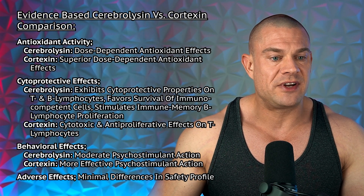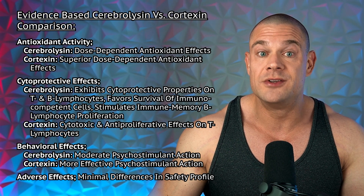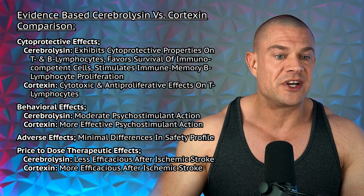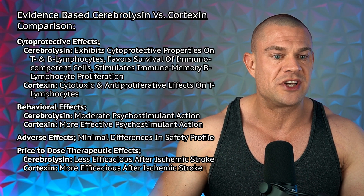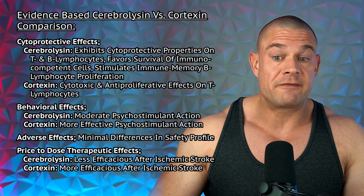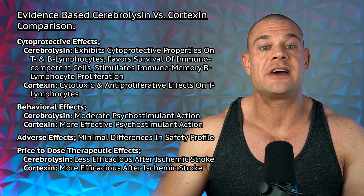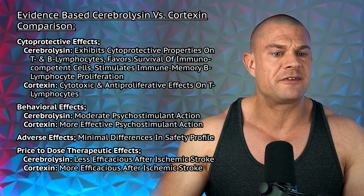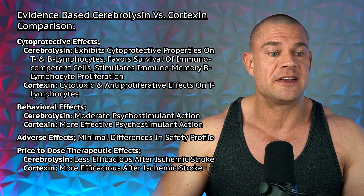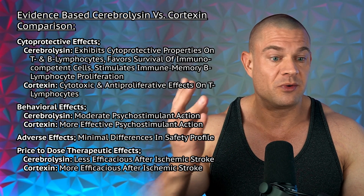Regarding antioxidant activity, cerebrolycine has a dose-dependent antioxidant effect, but cortexin has a superior dose-dependent antioxidant effect. Regarding cytoprotective effects, cerebrolycine exhibits cytoprotective properties on T and B lymphocytes, favors survival of immunocompetent cells, and stimulates immune memory B lymphocyte proliferation. However, cortexin was shown to have cytotoxic and antiproliferative effects on T lymphocytes — so regarding cytoprotective effects and immune system impact, cerebrolycine wins.